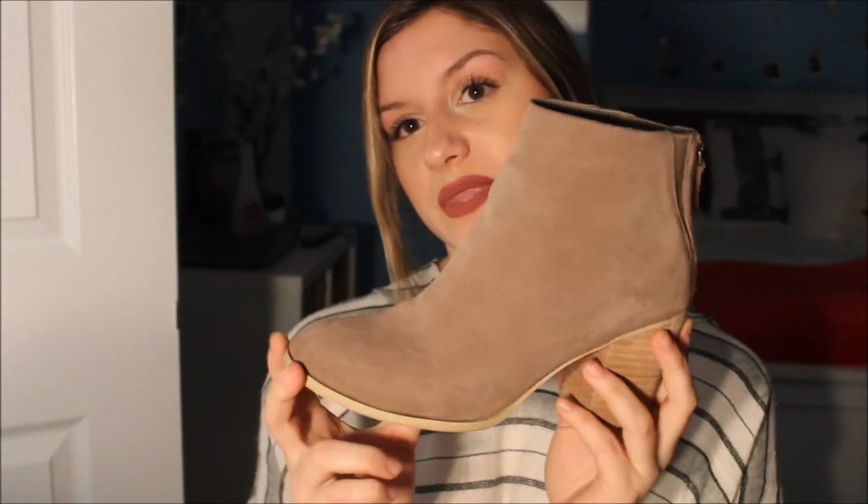I've never worn a pair of shoes this much. At first they hurt my feet a little because I have wide feet, but as soon as I broke them in, these shoes became unstoppable — I never wanted to take them off. They have a little chunky heel and a zipper in the back. They don't really hurt to walk in after a while, and I wear them to school and out.